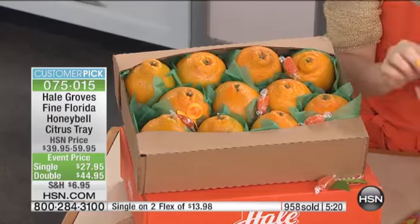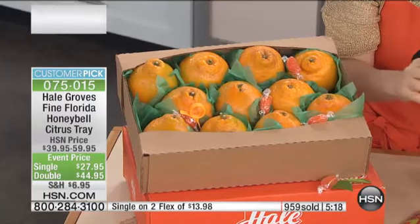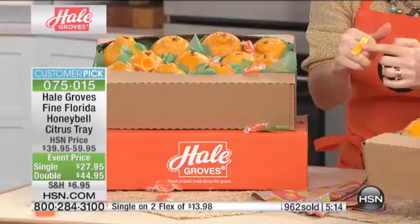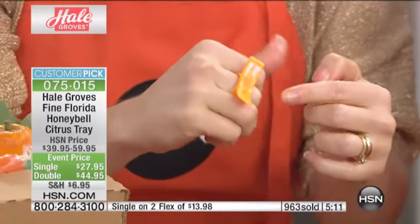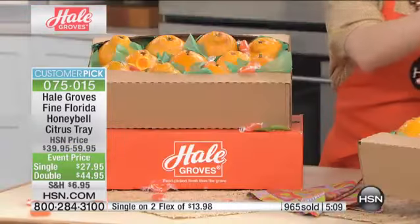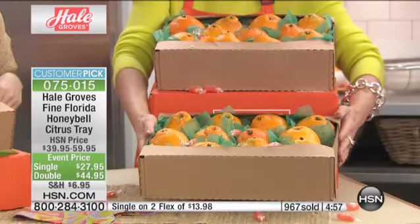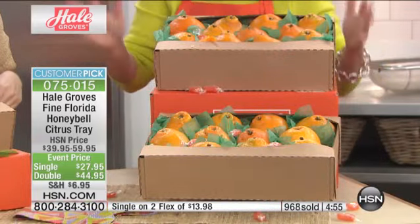Here's how it's coming to you. You can either choose the single or the double. We're also going to pack them with green tissue paper, and we're giving you citrus candy inside — made by Hale Groves — as well as your citrus ring peeler. Everything's included. The one box is going to be 11 to 14, depending on the size. The double tray is $44.95 on two flex payments, whichever you choose.